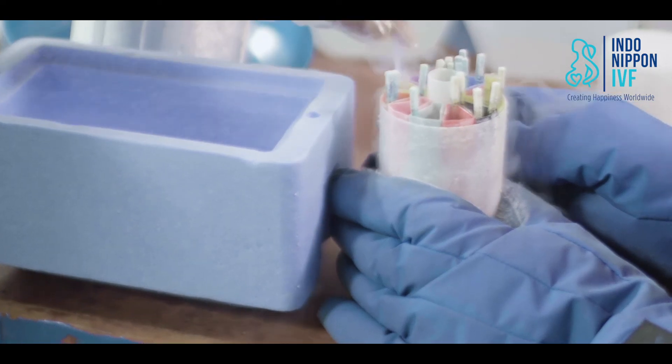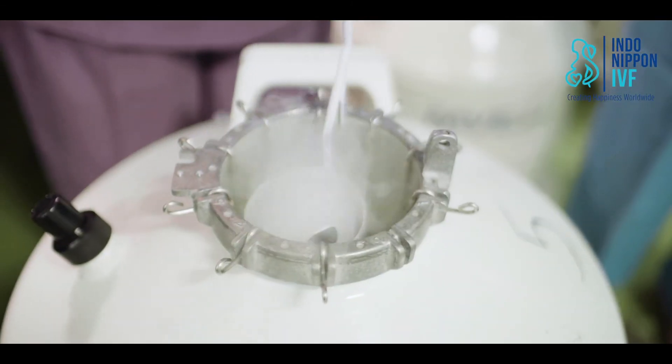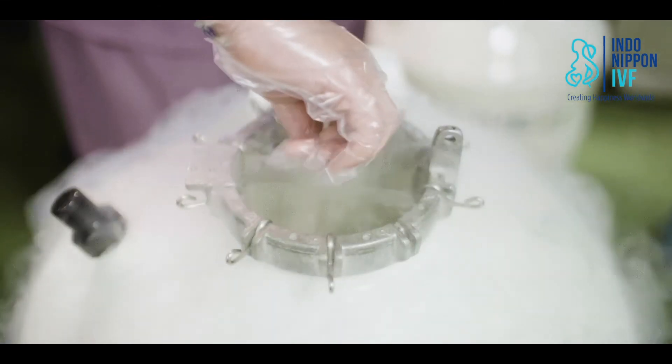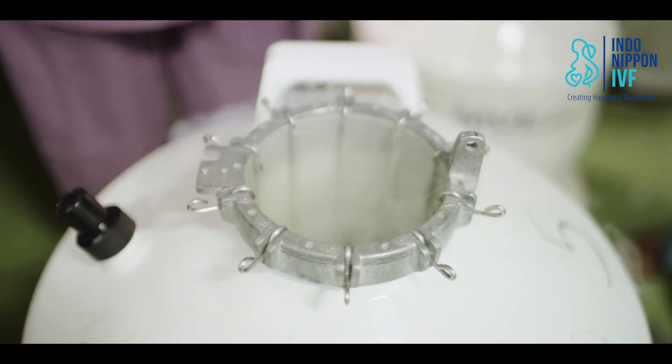This 100% survival of eggs does not mean 100% chances of getting a baby, but it is a very good place to begin. Once your eggs are frozen, they will be stored very securely in our cryo-storage facility, and we will look after your eggs very carefully until the day your becoming a mother comes true.